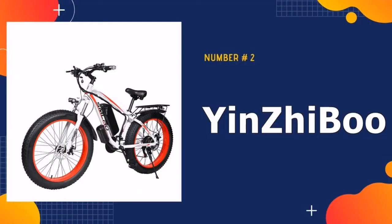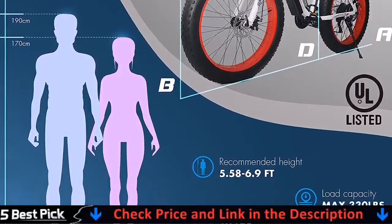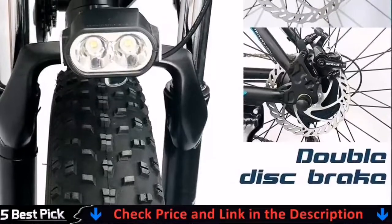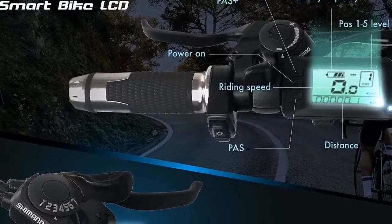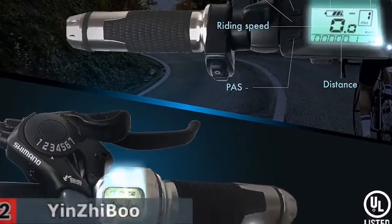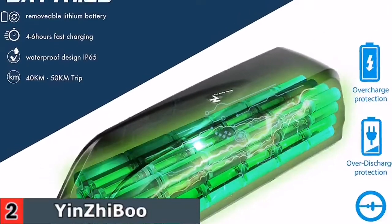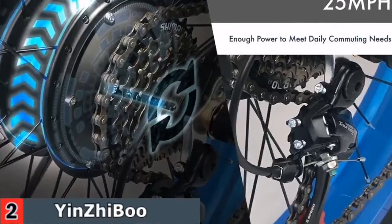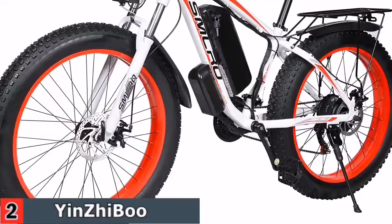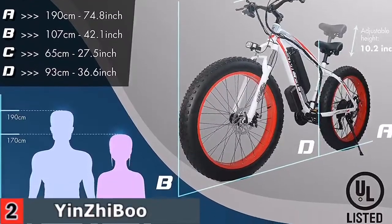Our second best fat tire e-bike is the Yenji Busmuro Fat Tire Electric Bicycle. This bike is easy to assemble and of high quality. The electric bicycle has been pre-installed 75%, made of light and strong 6061 aluminum alloy frame for longer service life, better shock absorption effect, and the best riding experience. It is equipped with headlights, aluminum suspension fork, disc brake, and an intelligent control digital LCD display with battery level display and mileage 5-speed display.